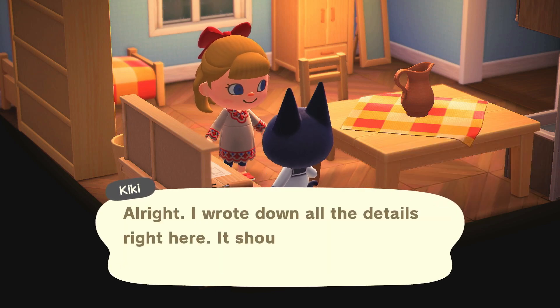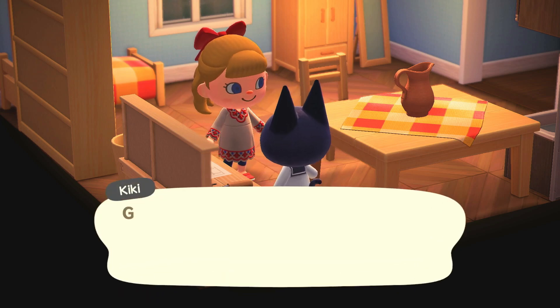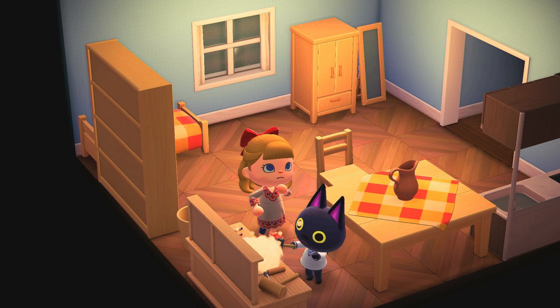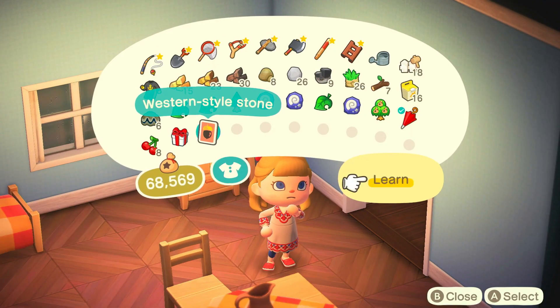We don't have that one yet. Thank you ma'am — we will certainly give it a try. Let's see here, we'll go ahead and learn it to get it out of our pocket.